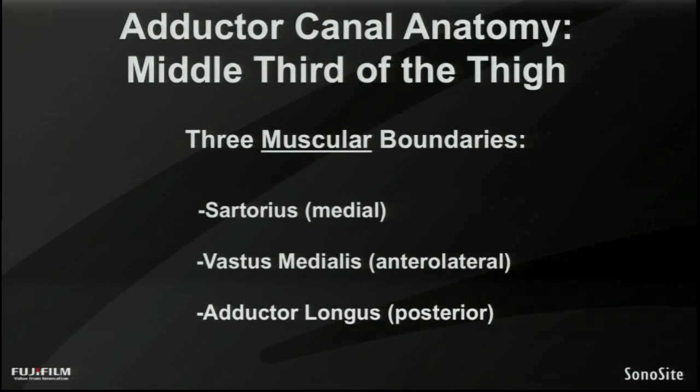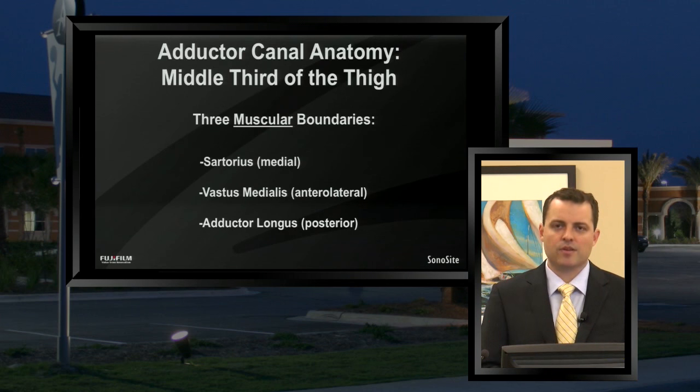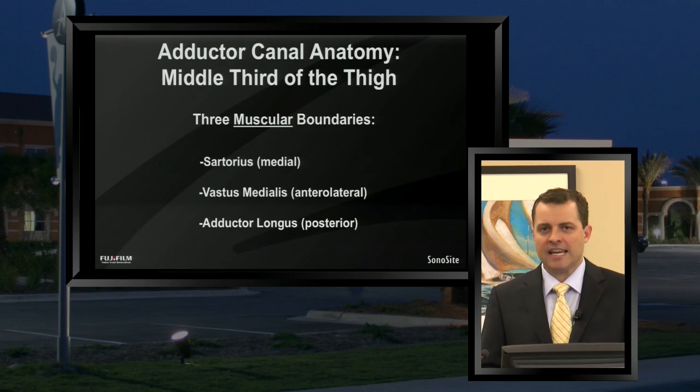When you're considering the adductor canal, you're thinking about a compartment that runs in the thigh parallel to the leg — essentially a triangular compartment with three muscle boundaries. The key muscular boundary is the sartorius muscle, which lies on the medial side of the adductor canal in that middle third of the thigh. The second muscular boundary is the vastus medialis muscle, which lies on the anterolateral component. And the adductor longus muscle is the posterior boundary. From a visual standpoint, the sartorius and vastus medialis muscles, in addition to the femoral artery and vein, are the main landmarks you'll actually appreciate as your boundaries when targeting the correct adductor canal location.